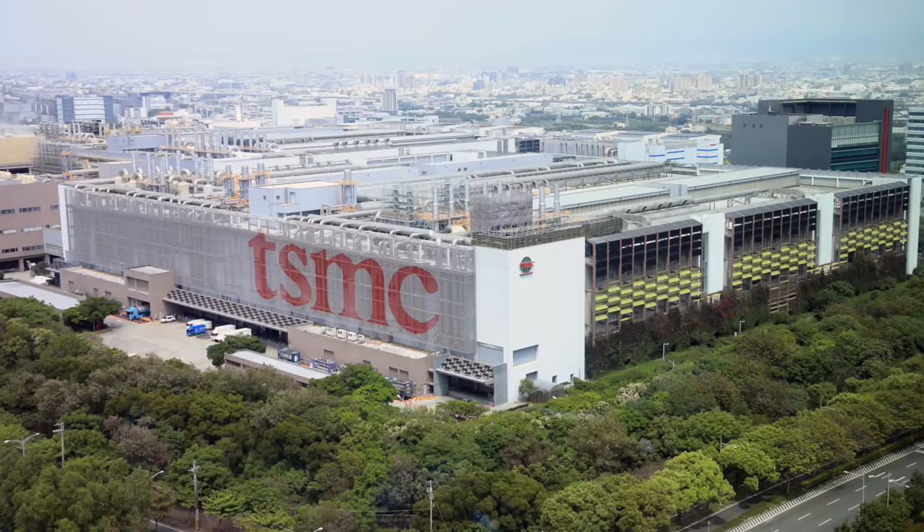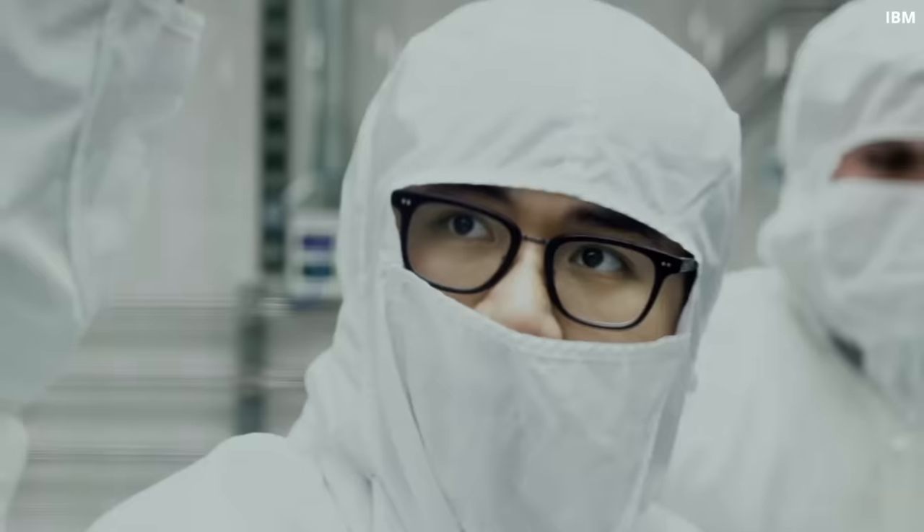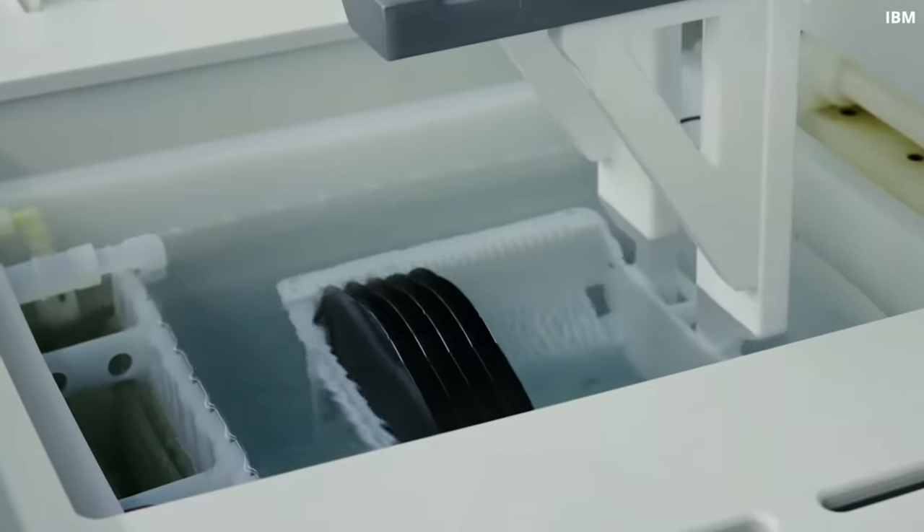Of course, NVIDIA faces the same yield challenge, which is a headache for TSMC — that's the reason they didn't move to 3nm, because the yield is around 80%, which is quite poor. Eventually they were able to find a trade-off.